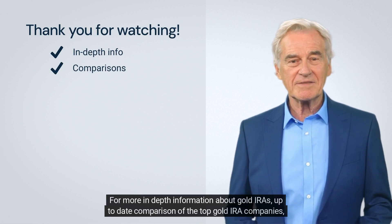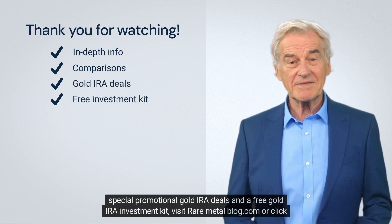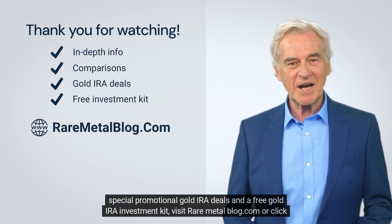For more in-depth information about gold IRAs, up-to-date comparisons of the top gold IRA companies, special promotional gold IRA deals, and a free gold IRA investment kit, visit raremetalblog.com or click the link below.